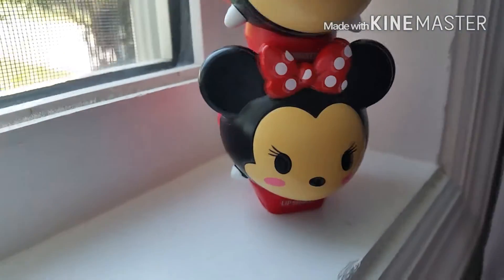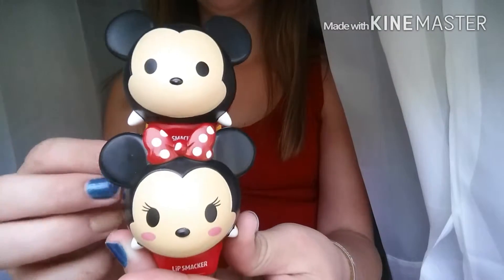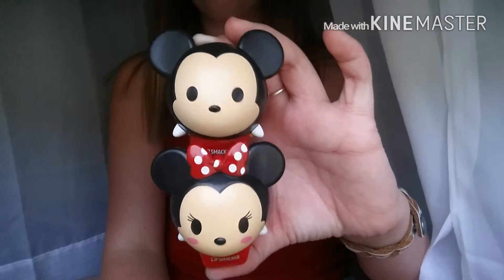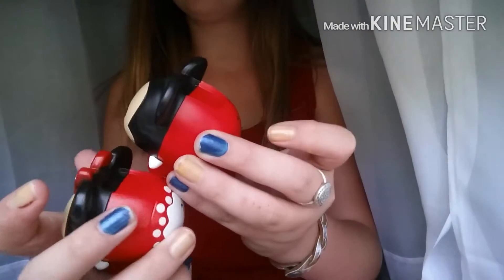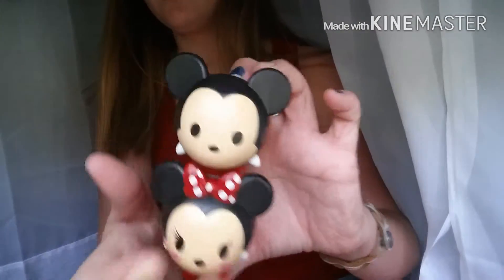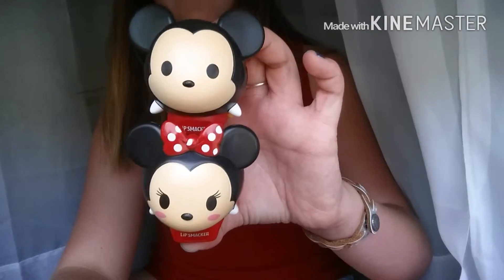I got Minnie Mouse on Friday and Mickey today. I found these at my Walmart for $5 each — on sale, normally they are $9. So, a little deal! Thank you guys for watching and I will see you next time.